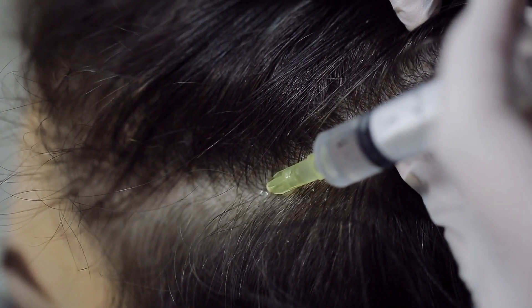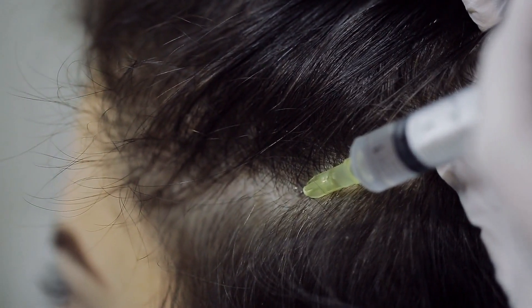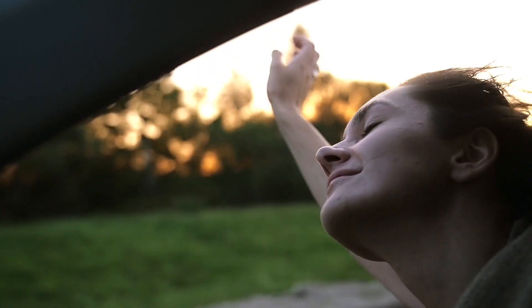Another way to eliminate and reduce dandruff is to get hair mesotherapy treatment. This treatment will stimulate inactive bulbs, provide nourishment to your hair follicles, and eliminate dandruff.